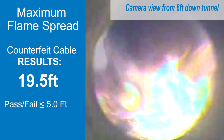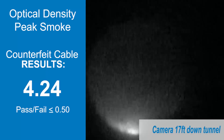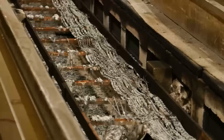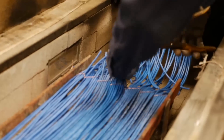The counterfeit cable has failed spectacularly. In less than one minute, the optical density of the smoke is off the charts. When the test is finished, there is little to nothing left of the counterfeit non-compliant cable — much of it has burnt completely to ash.